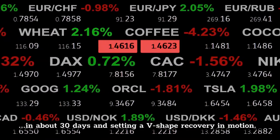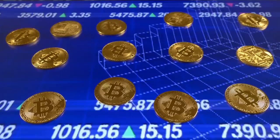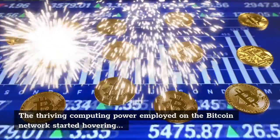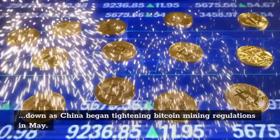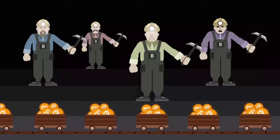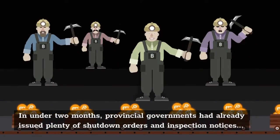The computing power employed on the Bitcoin network started hovering down as China began tightening Bitcoin mining regulations in May. In under two months, provincial governments had already issued plenty of shutdown orders and inspection notices to local miners, who saw no other option than to flee the country for good.